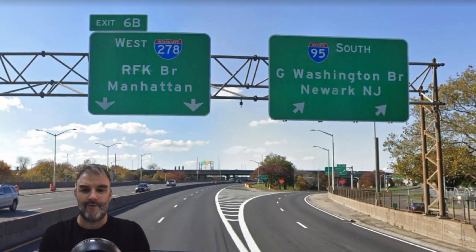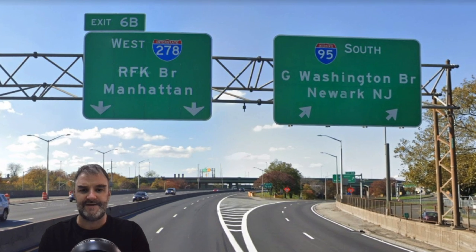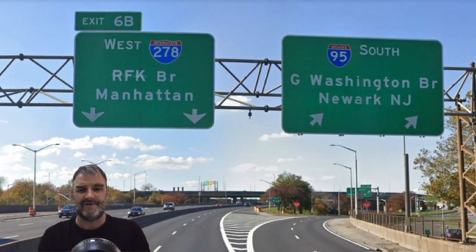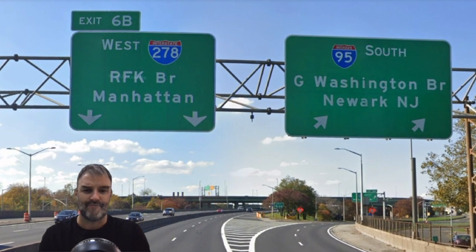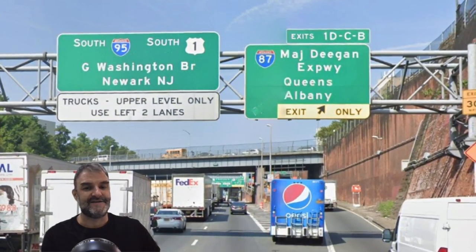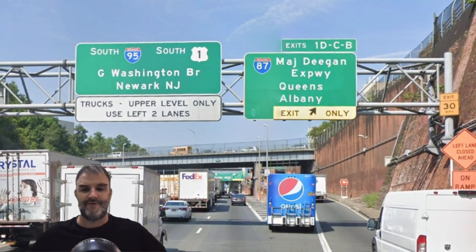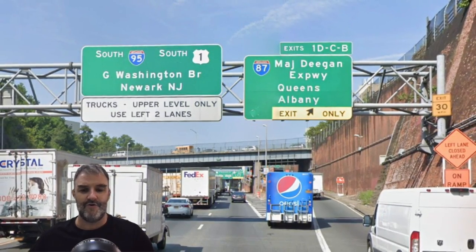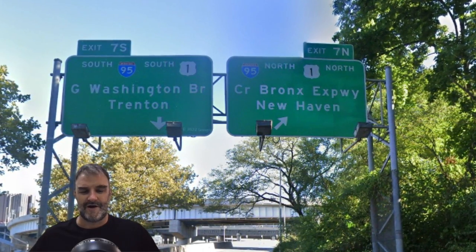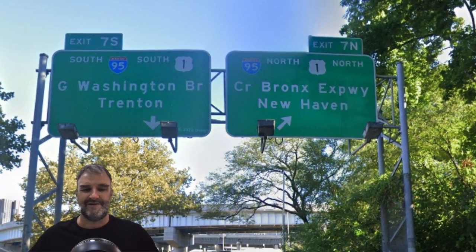Here at exit 6B, we get West 278, the start of 278, the BQE — Brooklyn-Queens Expressway — along with other roads. It is signed as the RFK Bridge to Manhattan, also better known as the Triborough Bridge. And 95 South for the George Washington Bridge and Newark. We are going to be meeting I-87, the Major Deegan Expressway for Queens and Albany. On I-87, 95 is signed south for Trenton instead of Newark, which is a little weird. I don't like all the Trenton signage, and we're going to see a lot of it today.